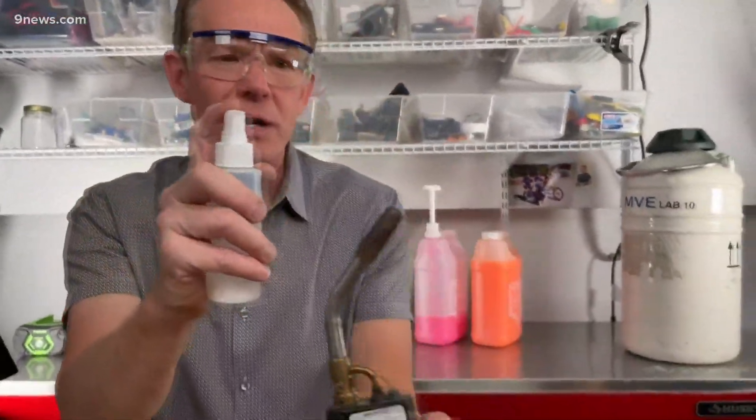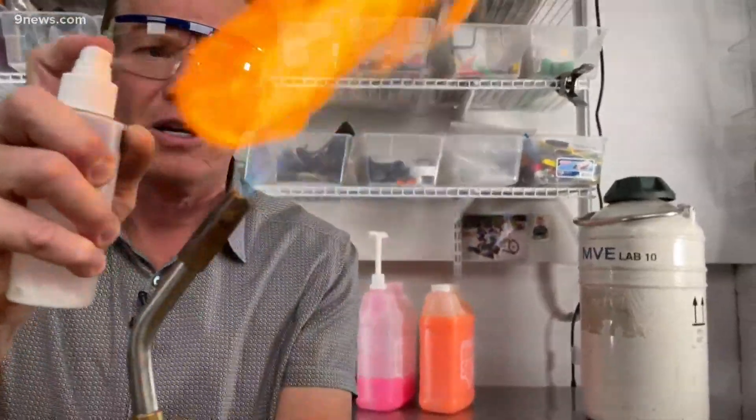So I'm squirting that sodium into there so you can see it. So if you wanted fireworks that had that characteristic color, they would use the element sodium in there.